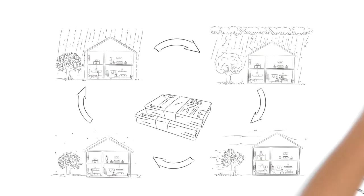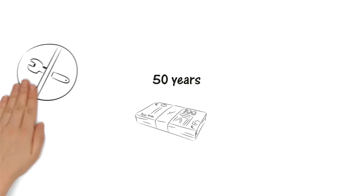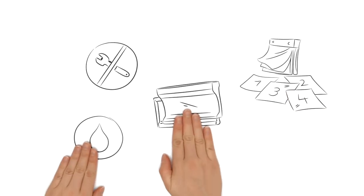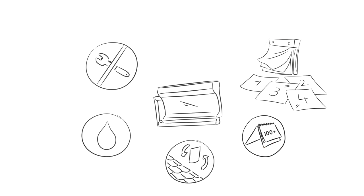And that's not all! Life cycle costs for a period of 50 years are lower too, since the roof components are both maintenance-free and durable. The rain helps to keep the tiles clean, and each individual tile is easily replaceable if necessary. However, their lifespan is more than 100 years.